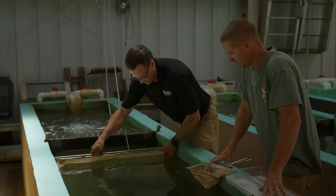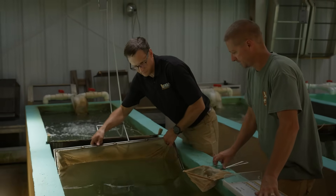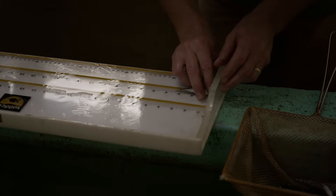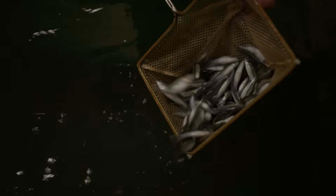We followed up with our hatchery system here by stocking largemouth bass into those areas where we planted aquatic plants. That should provide the nursery habitat for those bass to be able to survive long term and grow into catchable size fish.